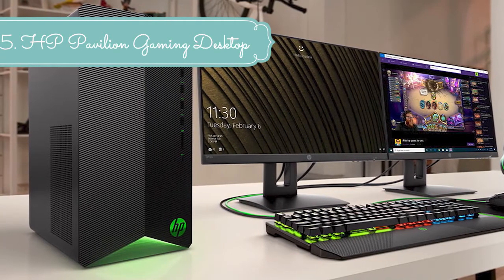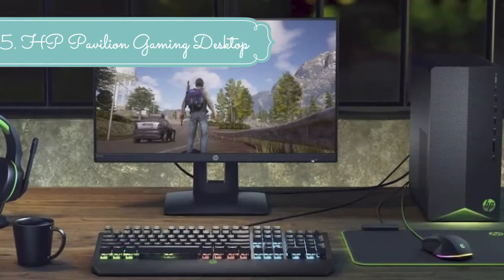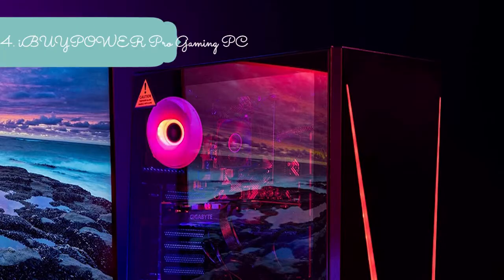An enhanced thermal solution keeps your tower cool and quiet even when running demanding games and apps.